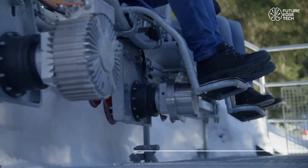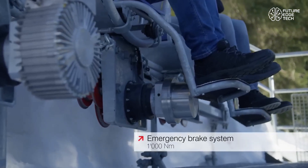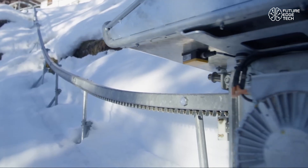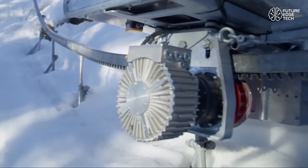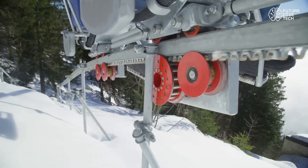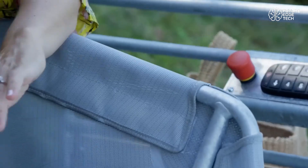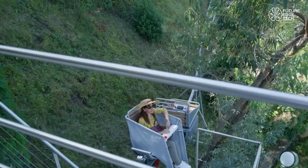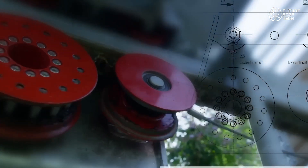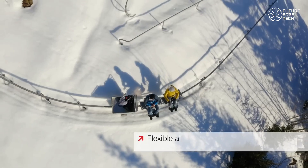Whether it's agricultural work on vineyards, construction on mountain slopes, or maintenance in remote regions, the Monorack delivers reliable access without harming the environment. Its electric drive system ensures quiet, zero-emission operation, making it ideal for sensitive ecosystems and sustainable projects.